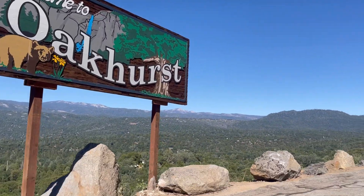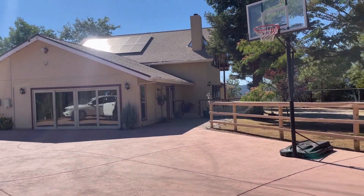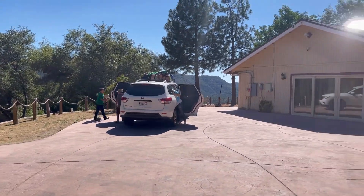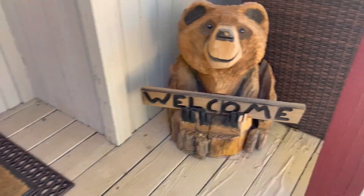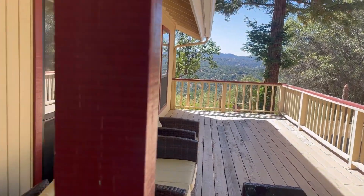All right guys, so we're going to do pictures. We arrived at our penthouse — there you go, this is where we're at. It's beautiful. All right guys, so we arrived. Look at this beautiful view. I'm going to show you guys.